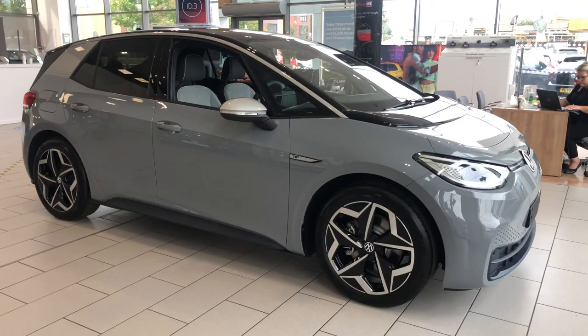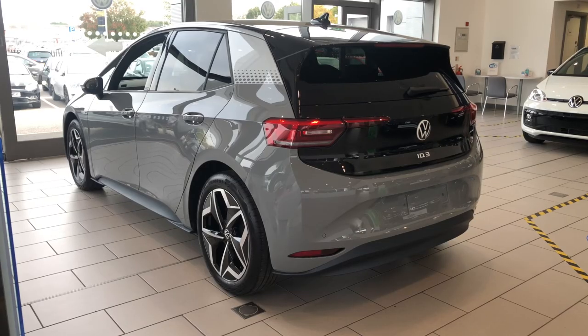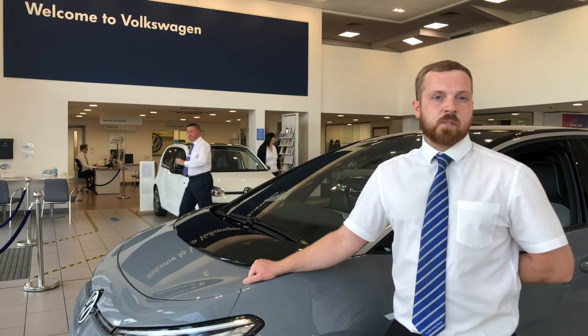Although this particular vehicle is not quite ready for the road yet, we will have a demonstrator in the coming weeks for you to experience the future of Volkswagen for yourselves. In the meantime, please feel free to pop down to the showroom — we'll happily talk you through any questions you may have about the ID.3 and experience the future yourselves. We hope to see you again soon. Thank you.